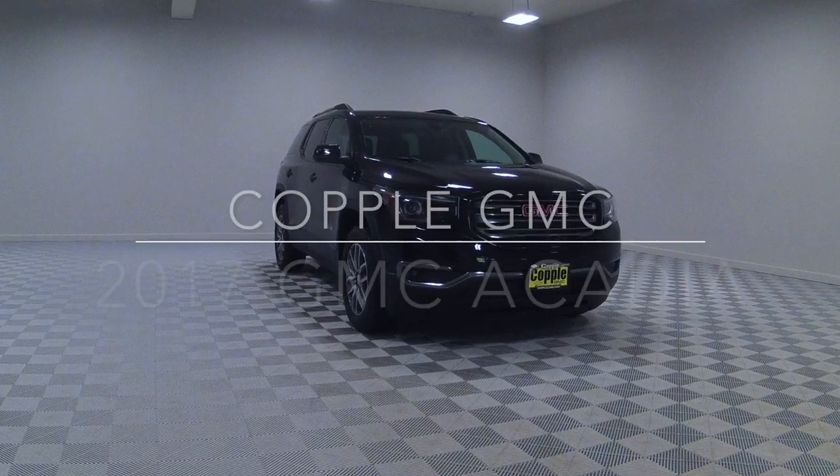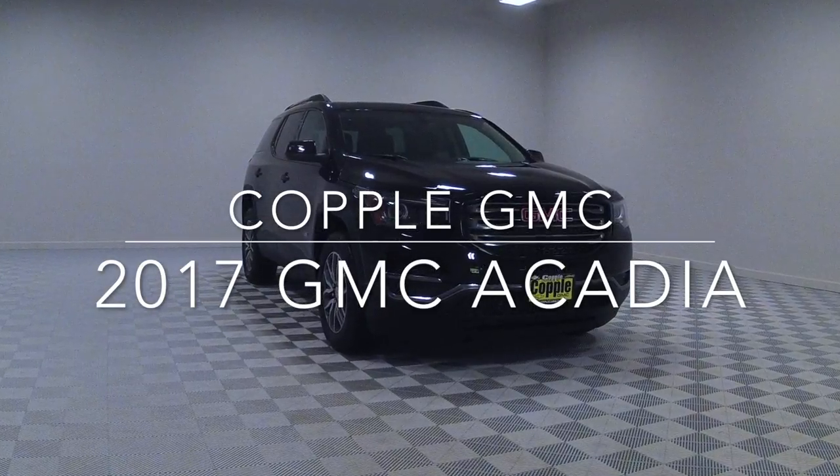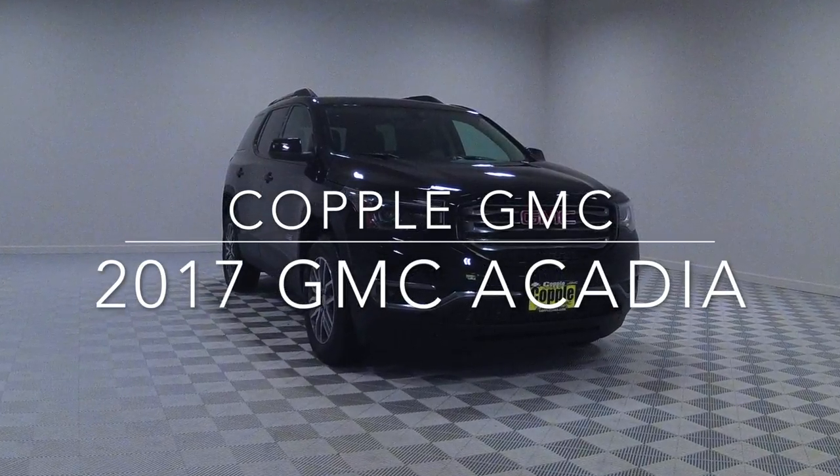Hi, I'm Preston from Koppel Chevrolet GMC and this is our all-new 2017 GMC Acadia All-Terrain, loaded with versatility, refinement, safety, and enhanced off-road capability.